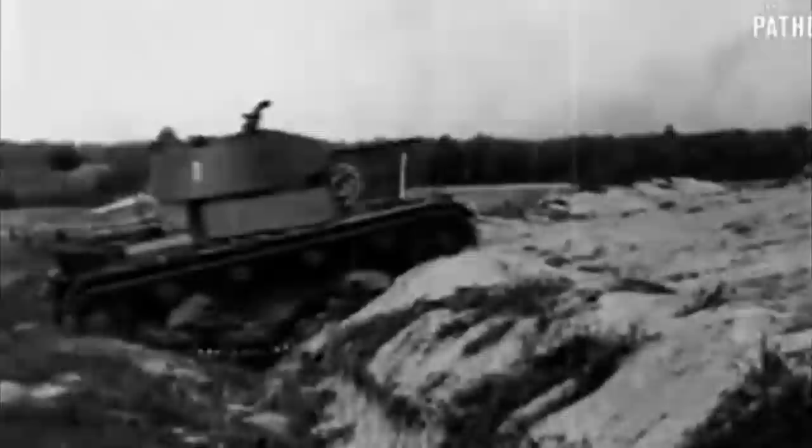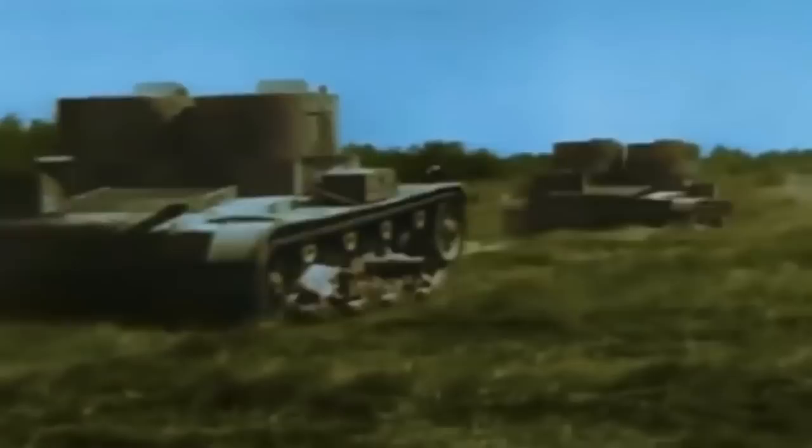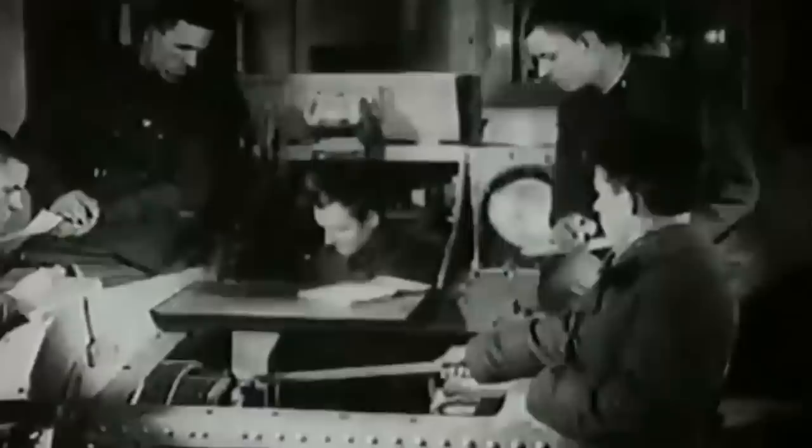The Vickers 6-ton design really came into its own with foreign developments being created locally by several countries, most notably the Polish 7TP and the Soviet T-26, which they created in eye-watering numbers of up to 11,000 and upwards of 53 different variants, which were themselves exported to other countries from the Soviet Union, showing up in conflicts like the Spanish Civil War and in China against the Japanese. You'd even have Vickers-type models fighting other Vickers-type models during the Soviet invasion of Poland and during the Winter War, where the Finns used their own 6-ton tanks — not to very good effect — against T-26s, later capturing and reusing T-26s against Soviet T-26s in the Continuation War.